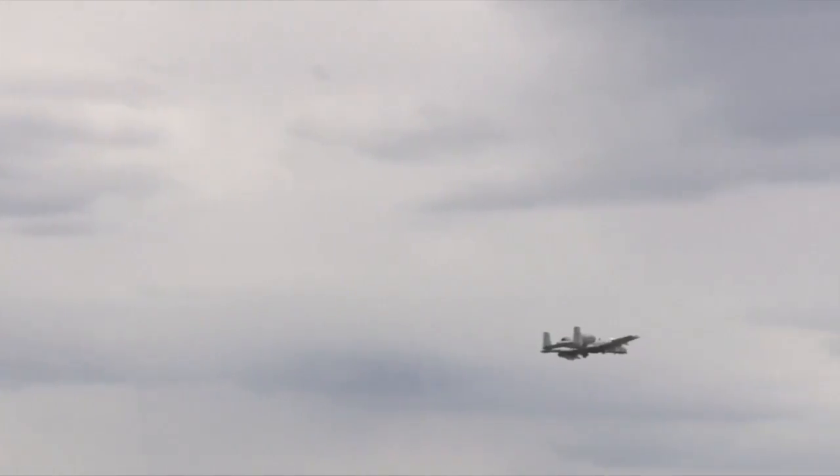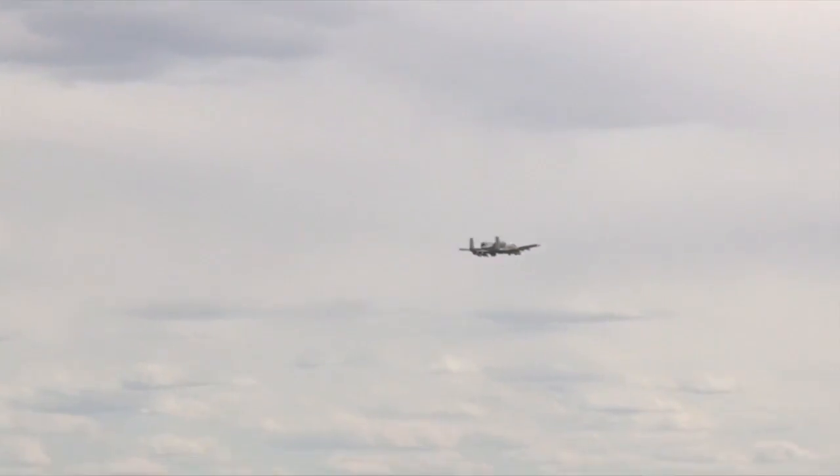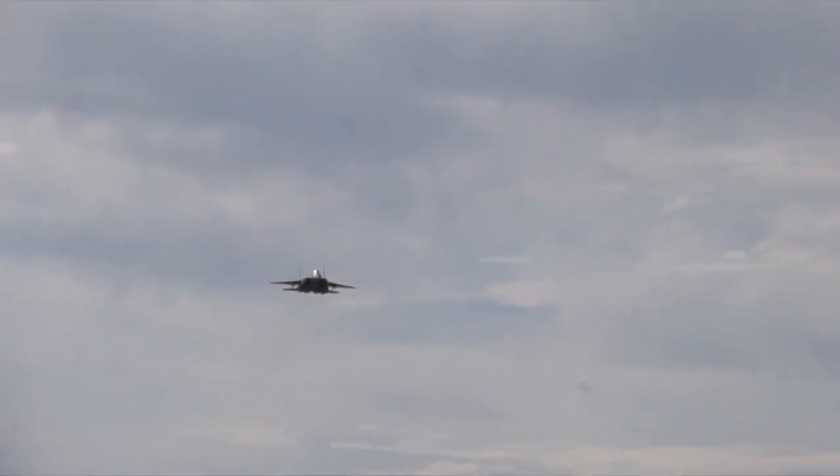We've got some limited integration with the A-10s, and this afternoon we just started integrating with the F-15E Strike Eagles down the street from the 389th Fighter Squadron.